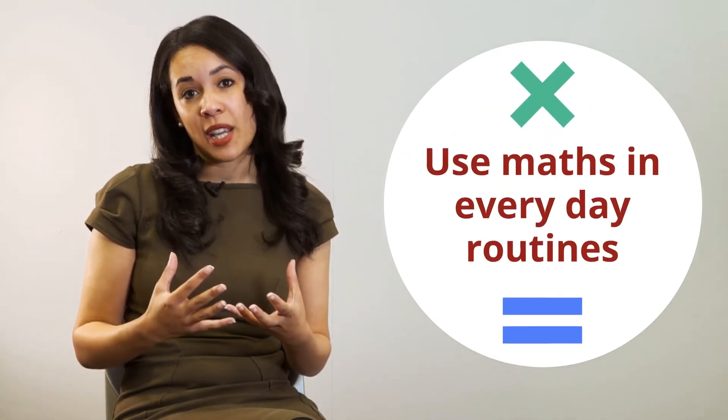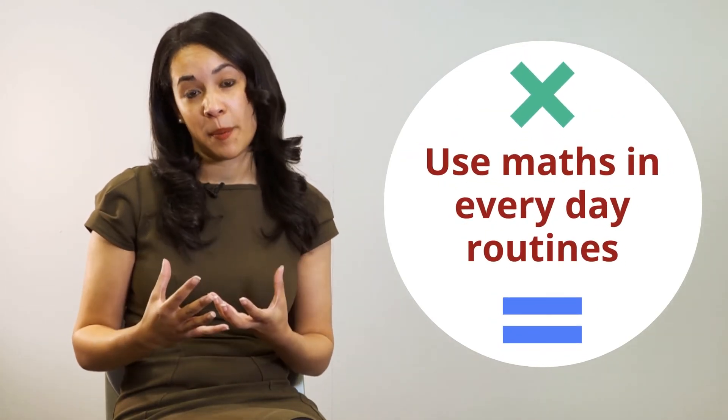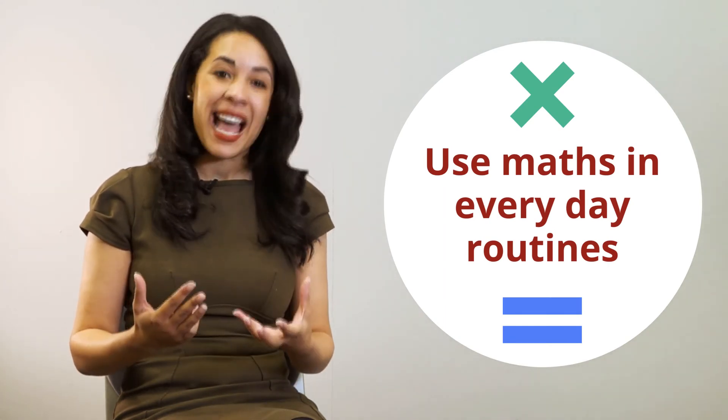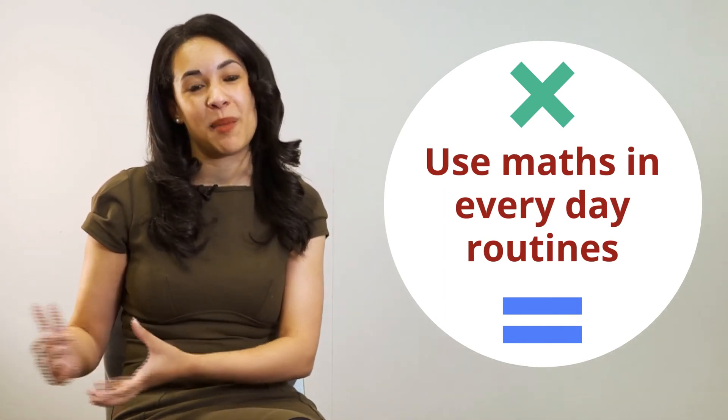My big advice to you is that sometimes the best form of teaching is actually situational teaching. I've got three situations that happen very regularly where you can apply and teach your child maths at the same time.